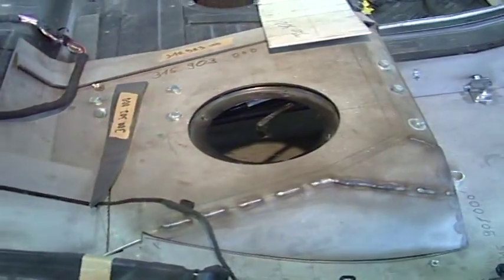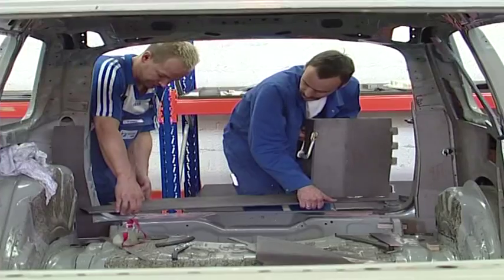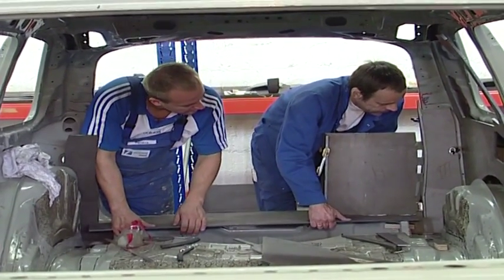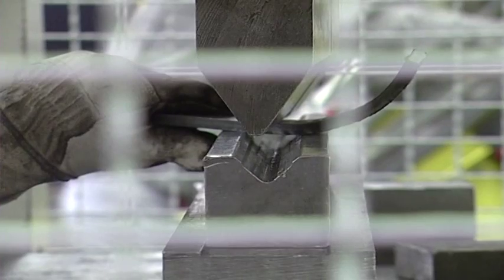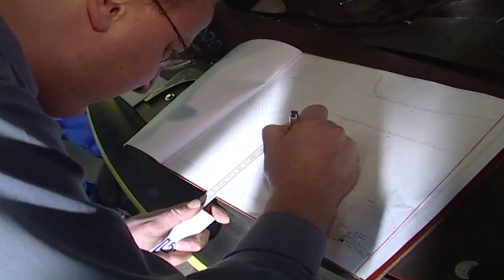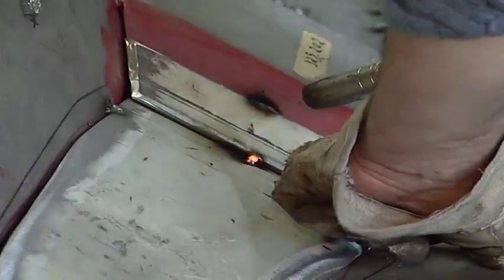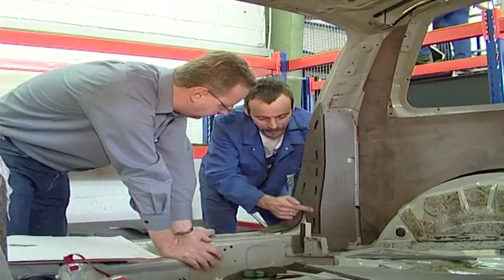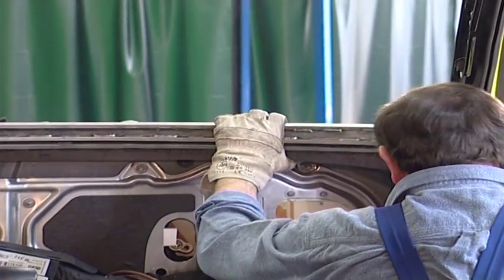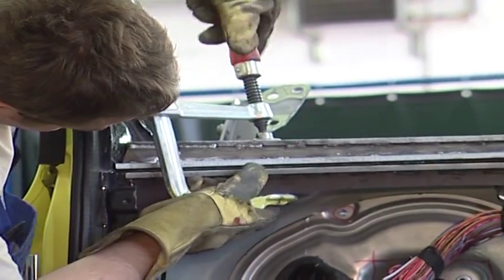The armoring of the vehicles is only carried out with skilled and experienced professional craftsmen.